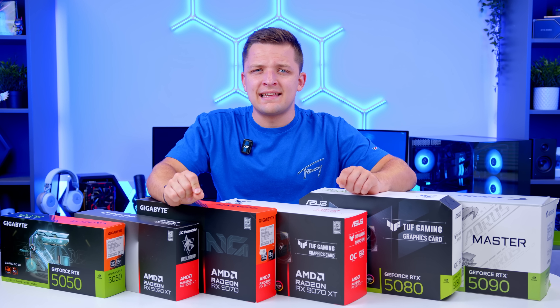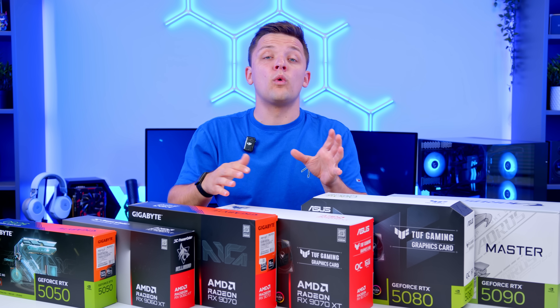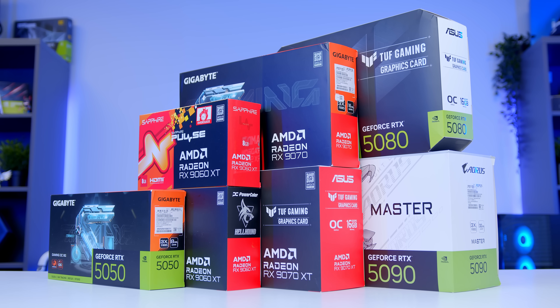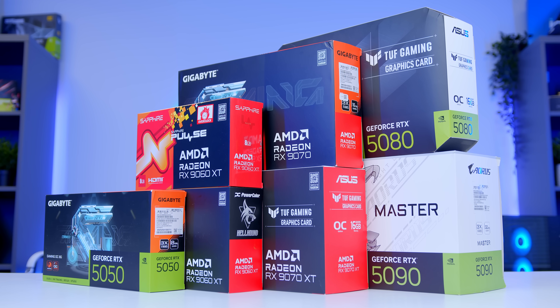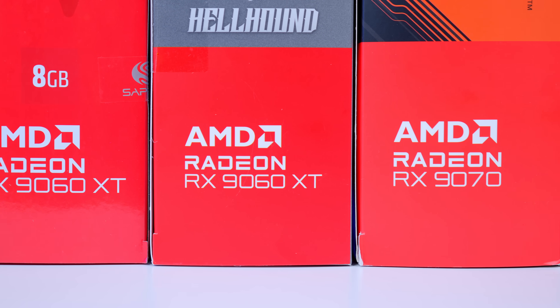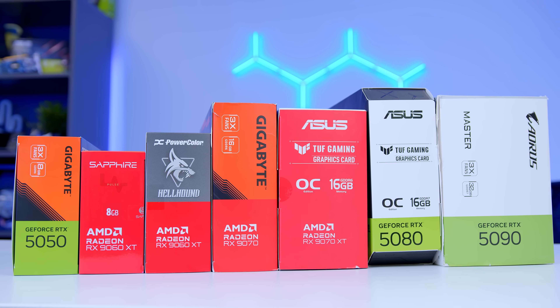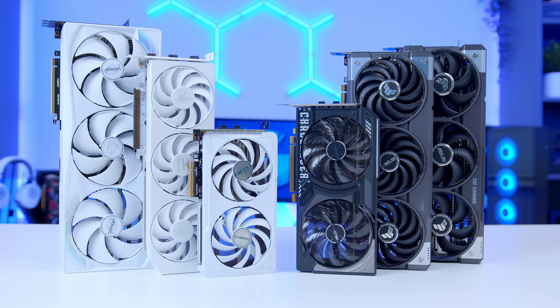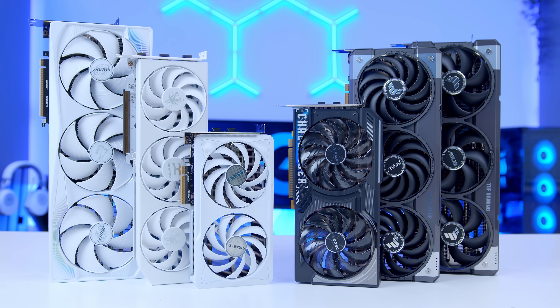Choosing the right graphics card for your next gaming PC build is easily one of the most important things to get right. But with so many options to choose from at a range of different prices, what are the best options? In today's video, I'll be walking you through the very best GPUs to buy right now, the very worst cards that you absolutely shouldn't pick up, and providing an update on the current state of the GPU market — what's going on with pricing, what's going on with availability, and are things finally improving?